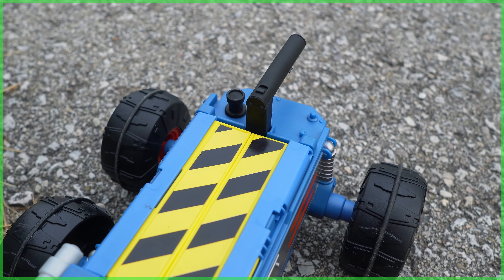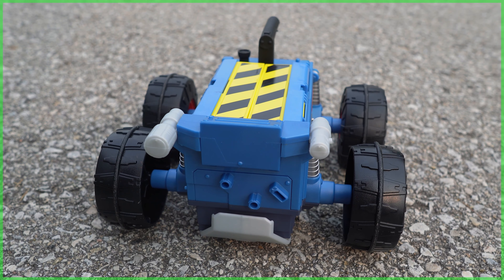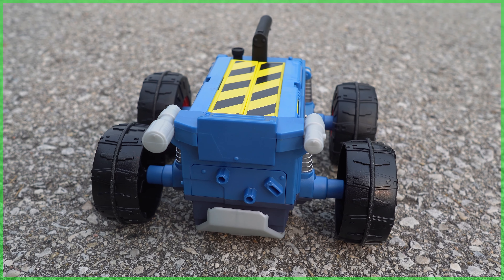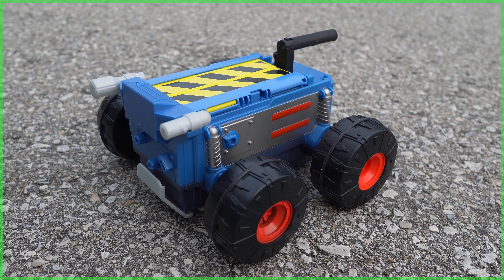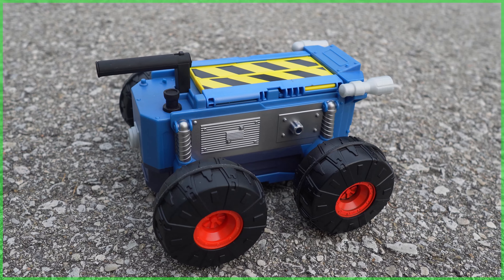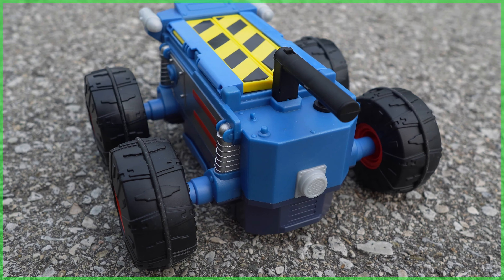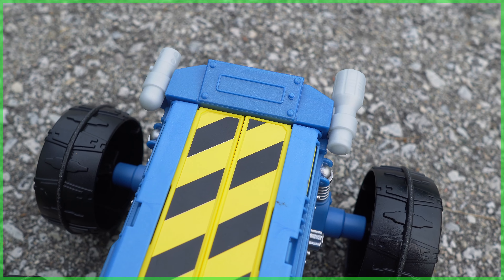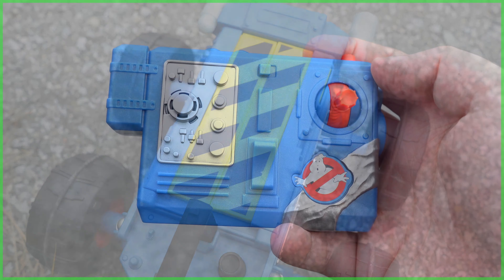Now, looking at the detail of the RTV, I should start off by saying that this is meant to be a child's toy, so do not expect HasLab Proton Pack levels of accuracy here. But with that said, it does include some pretty nice details, including appropriate-looking dials, a slightly metallic finish on the two side plates, and overall, while simple, it gets the job done — this does look like a little blue Ghost Trap. And speaking of it being blue, I love the fact that Hasbro opted to use the old Kenner-style blue for pretty much all of their Afterlife cosplay toys.